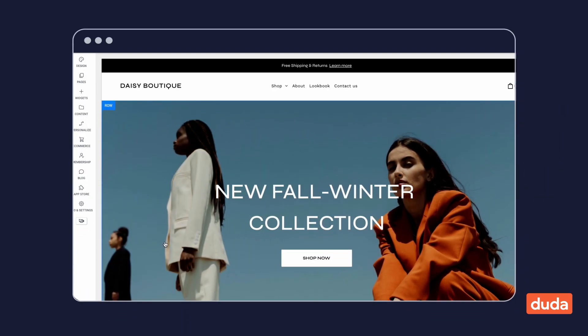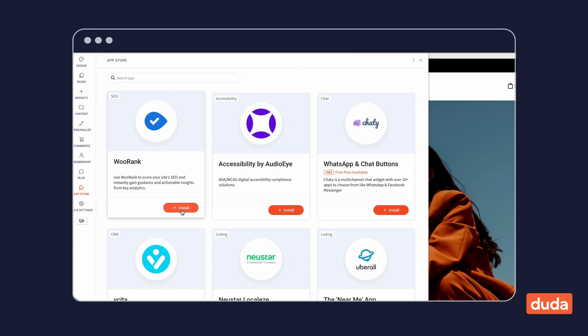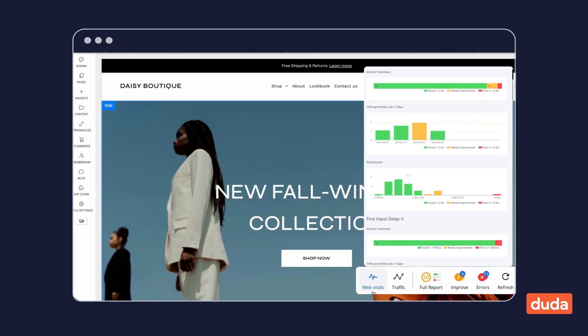It's built right into the editor, so all you need to do is install the WooRank app from the App Store, look for the WooRank floating widget, and launch your first scan to see results right away.